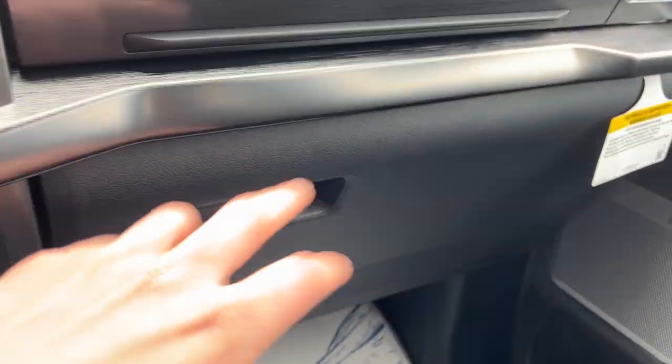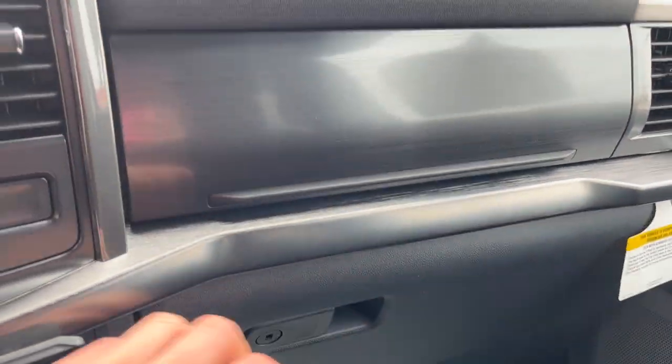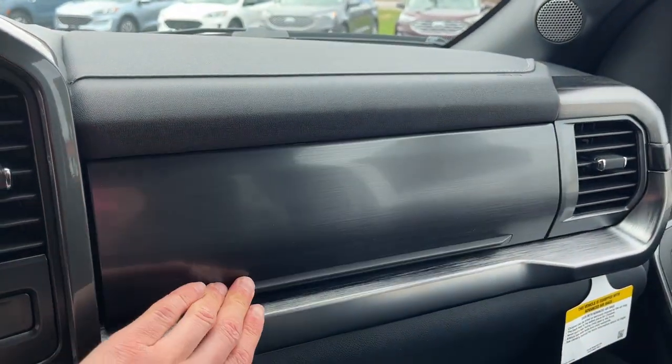The lockable center console, and the glove box is also lockable. Then you have storage above it as well. So a really nicely equipped truck.